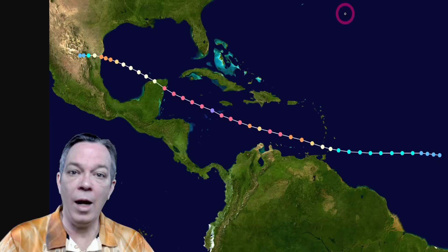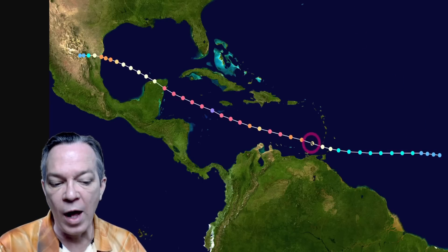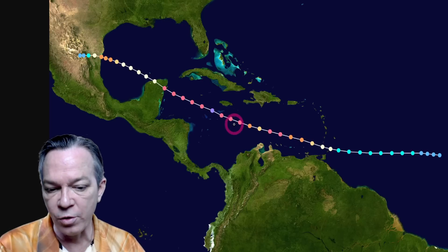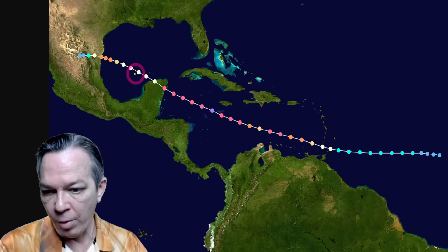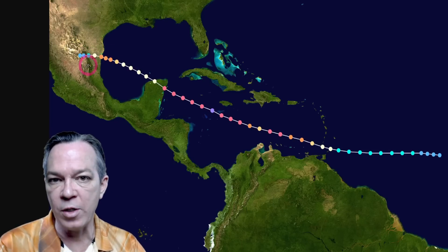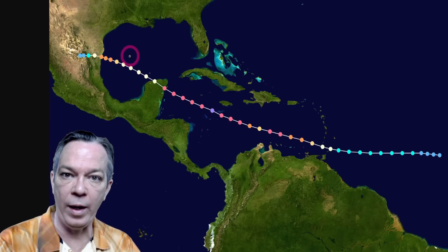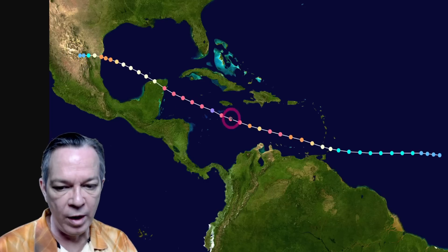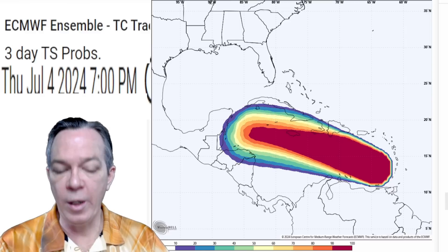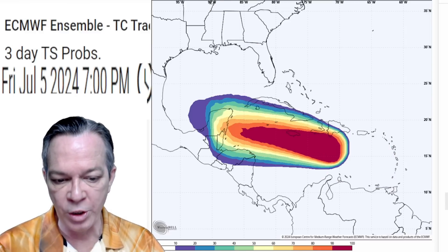Major Hurricane Emily was a Category 5 on July 16th, 2005, going right by Grenada and the Grenadines. It also strengthened up right before the Yucatan. Look at the path — right where we're seeing in the model data where this storm is going. The ensembles are still predicting a western Gulf of Mexico track. This is where Emily went, and we're seeing potentially the same thing happening with Barrel — showing the path will still go right towards northern Jamaica, then take that westward push towards the Yucatan.